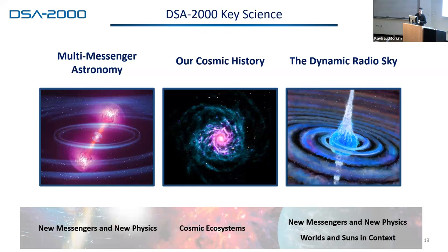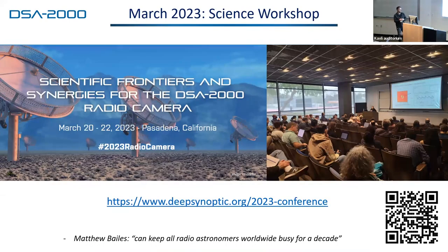I want to move on to the science we're going to do with the DSA 2000. We have three main pillars for our science: multi-messenger astronomy, cosmic history, and the dynamic radio sky, which flow to seven key science projects. They map pretty well to the priorities for the decadal survey. Matthew Bailes dropped the quote that it can keep every radio astronomer on the planet busy for about a decade.